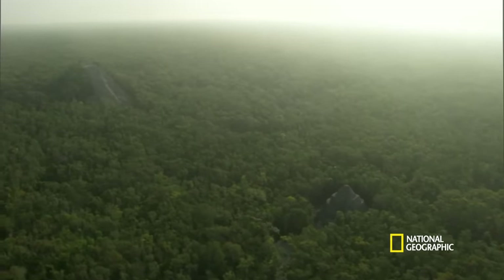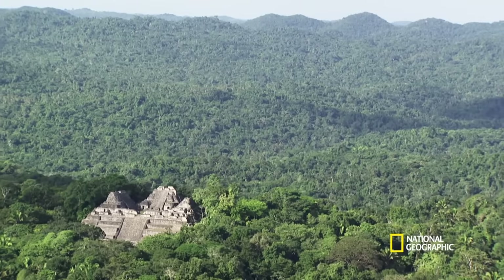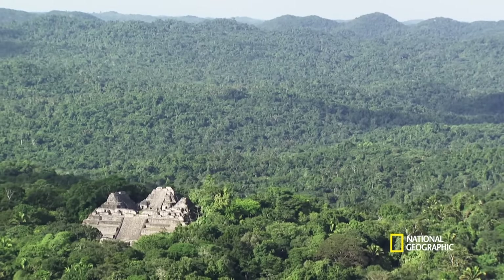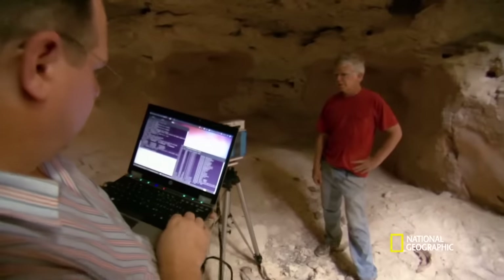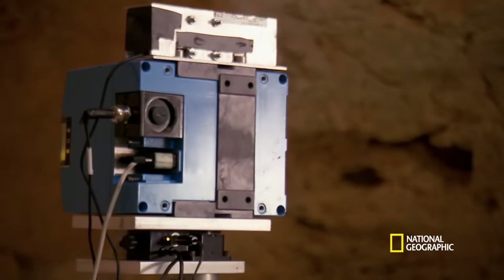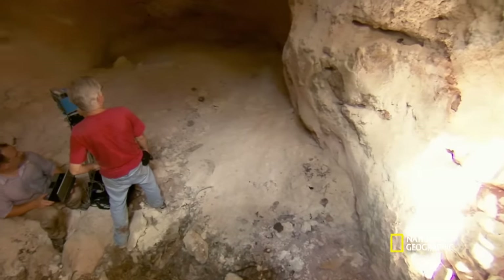Today, what escapes eyes on the ground is often clear to hundreds of more powerful eyes in the sky. New technologies are being applied to archaeology, and it's gathering more information than ever thought possible.